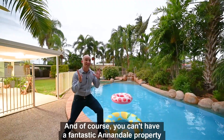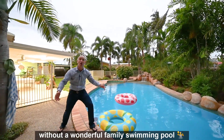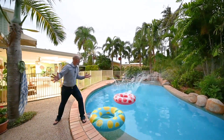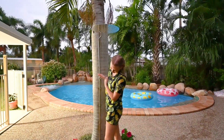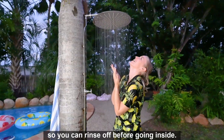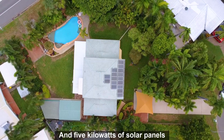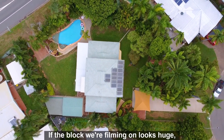And of course you can't have a fantastic Annandale property without a wonderful family swimming pool. There's even an outdoor shower so you can rinse off before going inside. Five kilowatts of solar panels will keep those energy bills down.